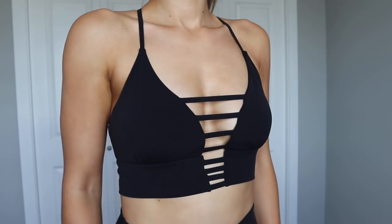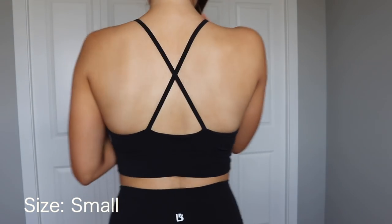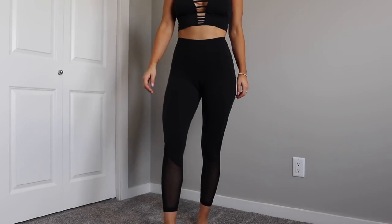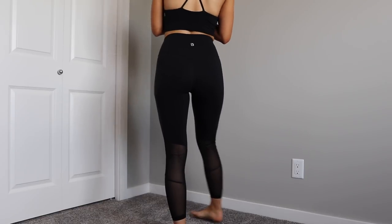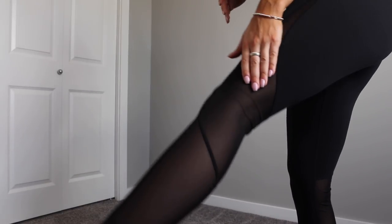The spicy set also comes in the color onyx, which is black, and it only comes in those two colors. I love the bra so much I had to get it in both. This is the size small, which allows me to compare it to the extra small — the small is a little bit loose with some extra material, but it still fits and I'll definitely wear it. Here are the spicy leggings in onyx, in a size small, also with that mesh material. I wore these on the airplane home from Houston and they were so comfortable — they stayed up the whole time.